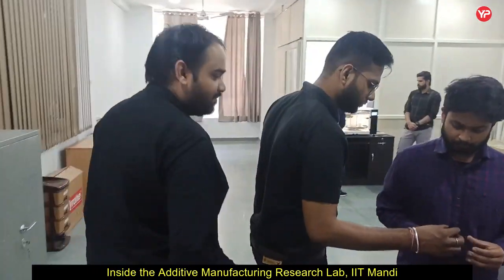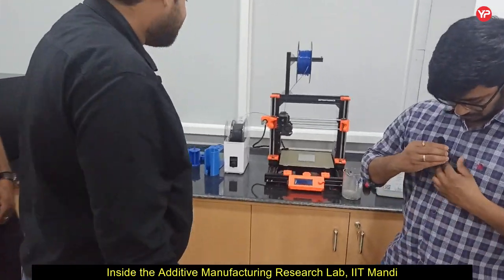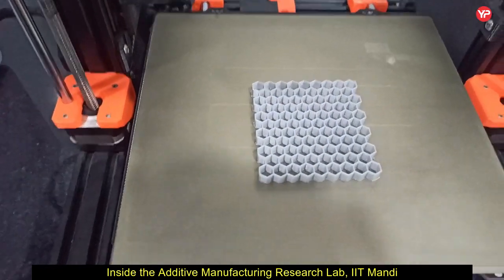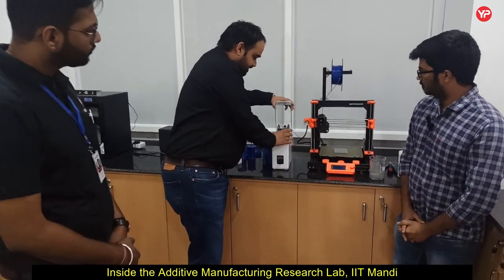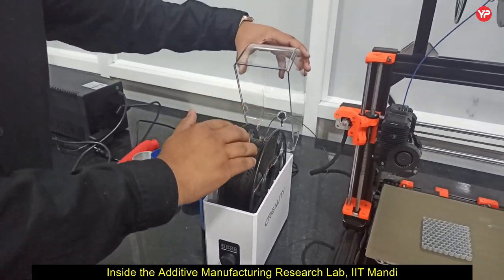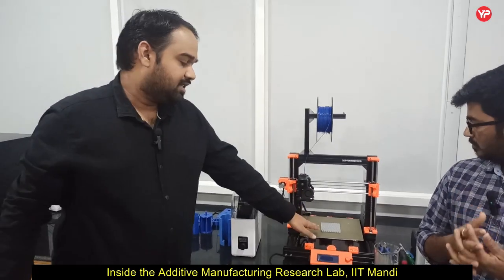Now I would like to take you to the second setup. This is an FDM printer which is capable of producing polymer parts. You can also see an example of a part produced using this printer. As Prashant was explaining, he is working on making filament for the printer. Such a filament is first made from the extruder, which then comes to this chamber and is fed directly into the 3D printer, and using this filament you can make polymer parts.